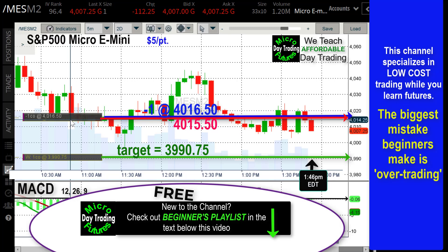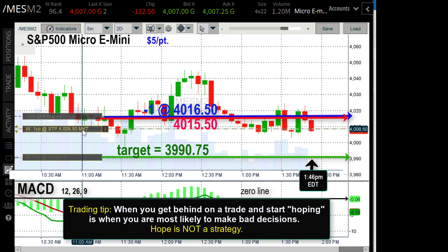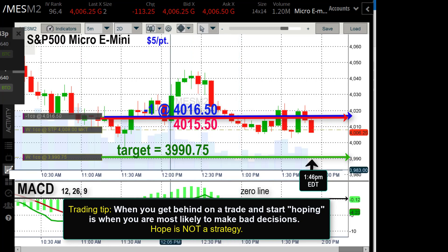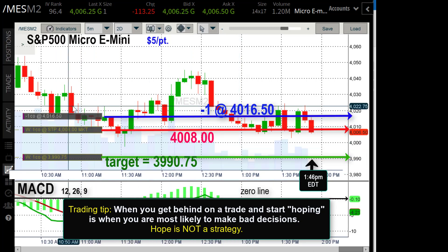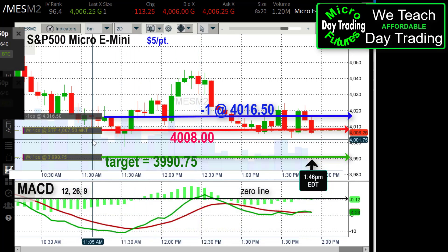When you get behind on money in a trade, you get stress, and stress causes you to make bad decisions — also known as costly decisions. I moved my stop down to 4008. Now I've got $42.50 locked in on the trade. We're about seven minutes into it, and now $45 locked in.